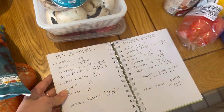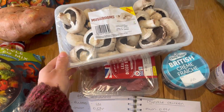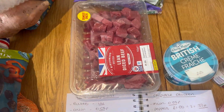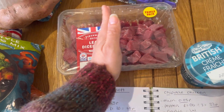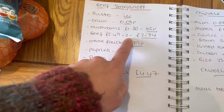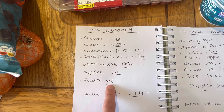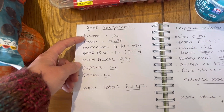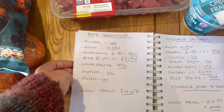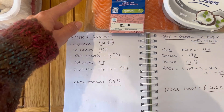Friday night we are having beef stroganoff. I've got the crème fraîche — I'll use the full tub. I bought a family pack of mushrooms and I'll probably use half, so that'll be 65p for the meal. I've bought the family pack of diced beef and I'll split it and freeze half for next week, which works out at £2.75 for the meal. The paprika, pasta, and butter I've already got in, so what I've spent for the meal this week is £4.47.